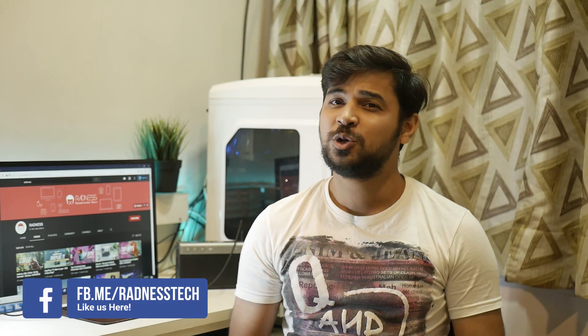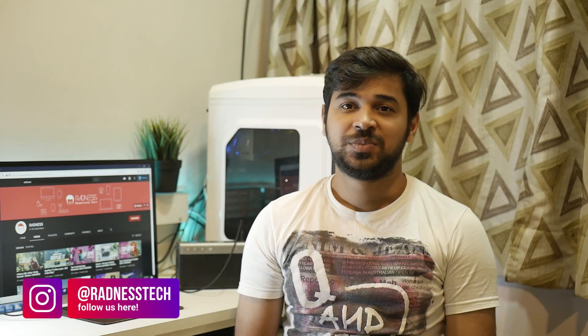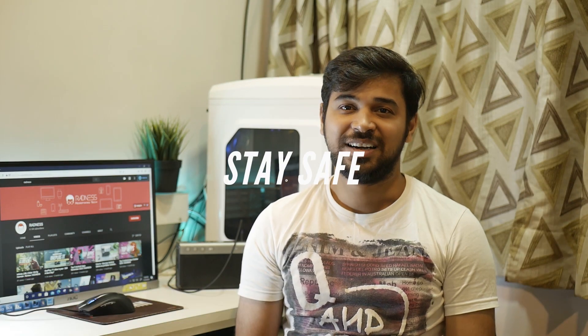Let us know in the comments, and also let us know if you have some great apps which we can include in our upcoming series. You can connect with us on Instagram or get going in the comments. This is Ayush signing off until the next video.